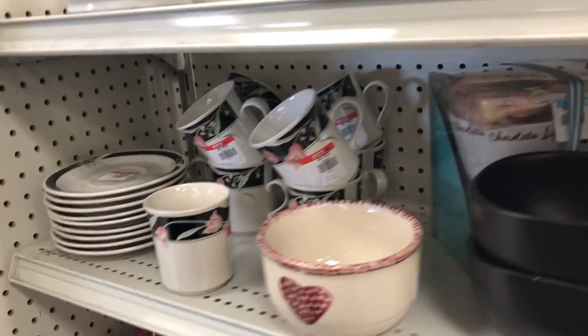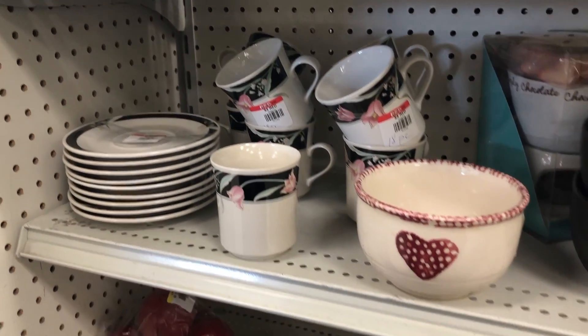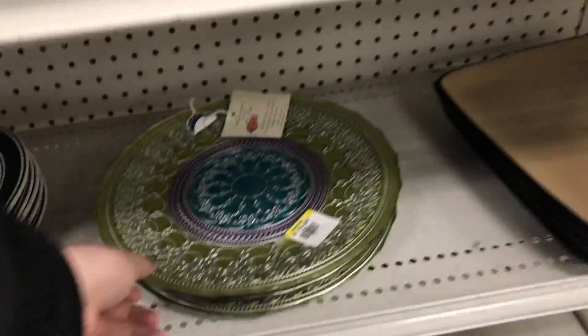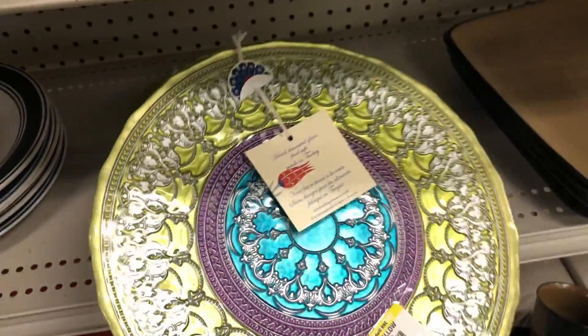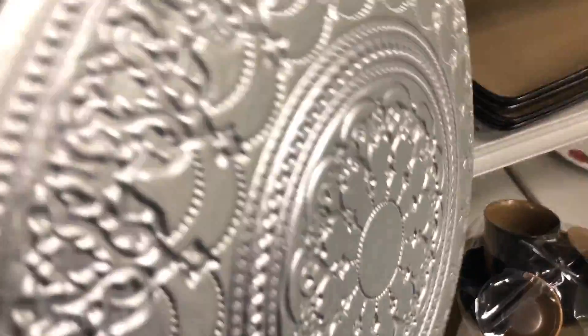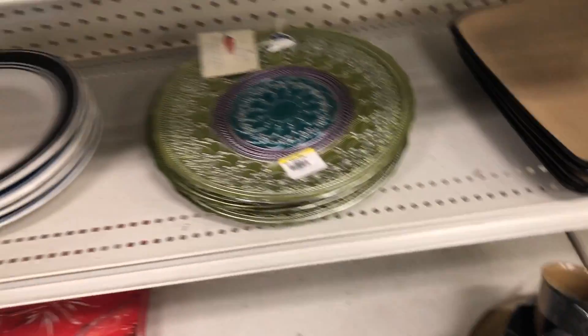This stuff is turning up everywhere now. If you guys saw my Salvation Army shop with me, you would know that I had this as a kid. These plates are absolutely gorgeous — I don't know if I would feel comfortable putting food on them. I'm not sure if they're for decorative use or not, but they're really nice.